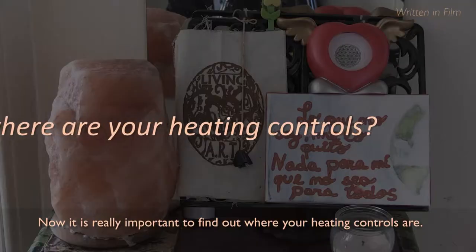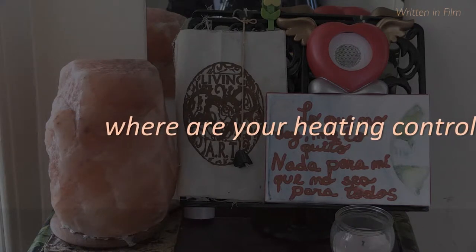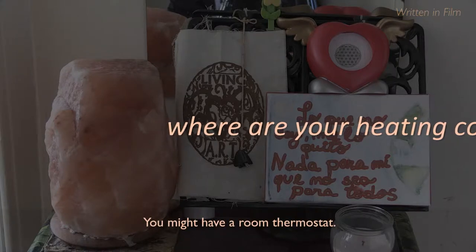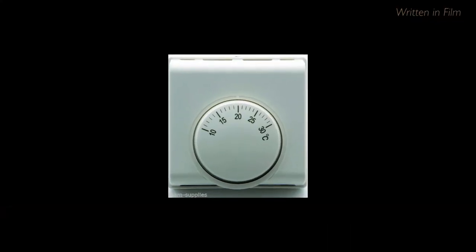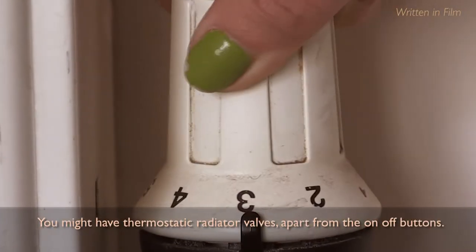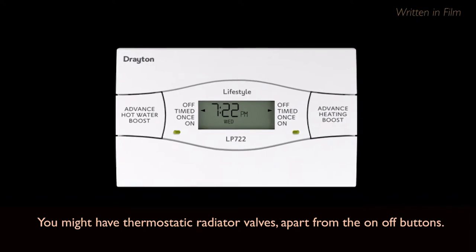It's really important to find where your heating controls are. You might have a room thermostat, or you might have thermostatic radiator valves, apart from the on and off valves.